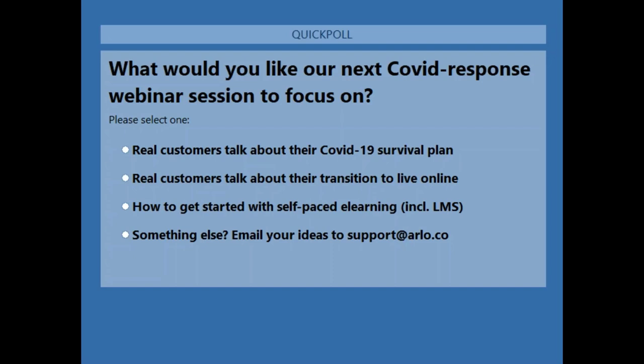Can you offer courses free of charge? Absolutely — anything you run in Arlo, you can set no price on. It's up to you whether you have a price and take an order in checkout, or just take their name and email address so they're registered.